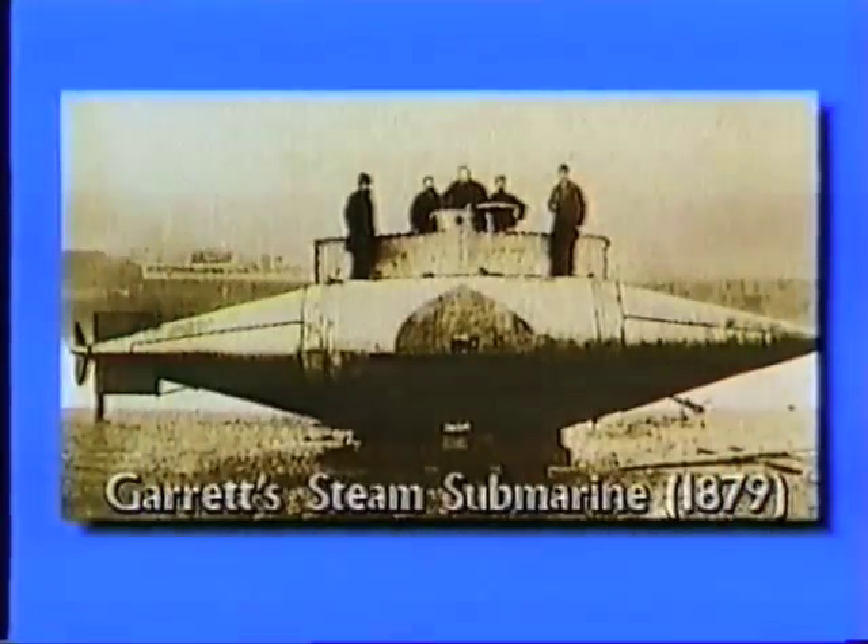A man by the name of Garrett in 1879 built a submarine on the same principle but it was much bigger. It had buoyancy tanks, but this time it had a steam engine to turn the propeller and drive it forward.